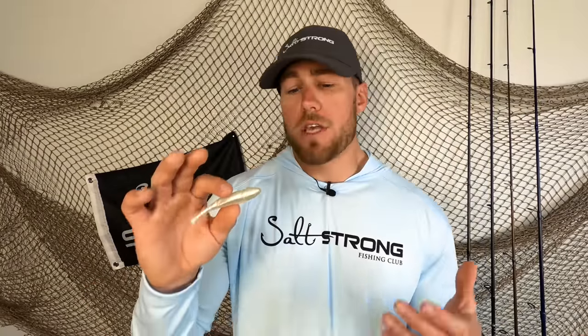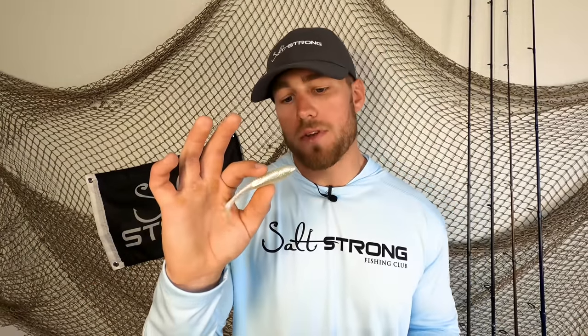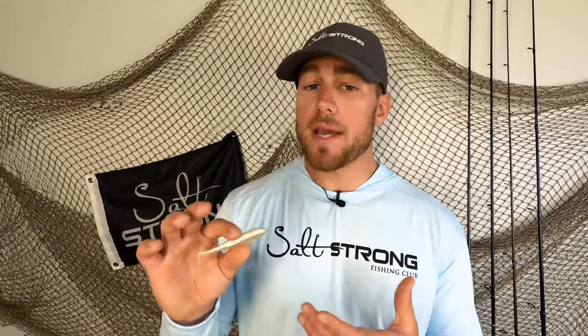As I covered in the prior video, paddle tails are one of the best search baits around. You can cover a lot of ground with them, and just by mixing in a few pauses and twitches, you can get a lot of reaction strikes out of fish. Not as many as you would with jerk shads, but the pro to these is that you can make three or four casts and cover a full retrieve in the time that it takes you to use the jerk shad.